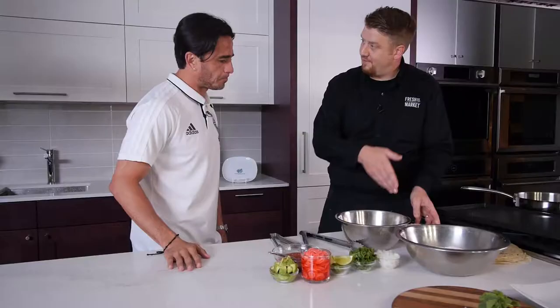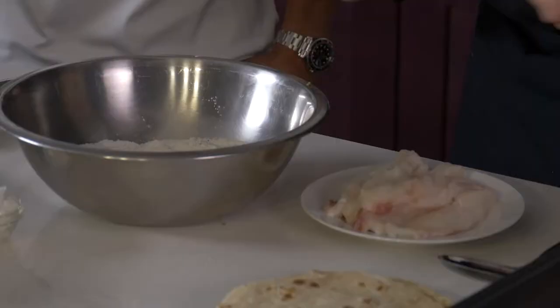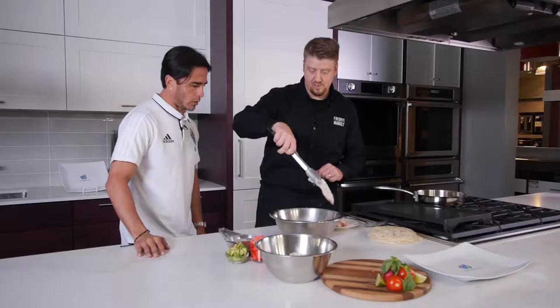We're here in the live kitchen in the Trail Appliances showroom in Richmond, and we're about to make some Baja fish tacos. Mauro, are you ready? Yeah, I'm ready. What we're going to do first is take our beautiful halibut that we cut up. All I've done is cut it into one-inch strips — more little strips like that. We're going to bread it next.